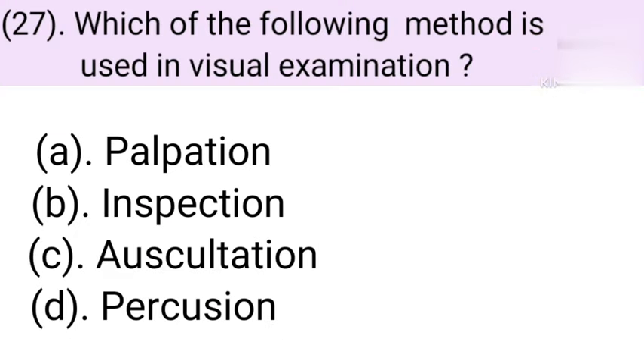Question number 27: Which of the following methods is used in visual examination? Option A: Palpation. Option B: Inspection. Option C: Auscultation. Option D: Percussion. Correct answer is Option B — Inspection.